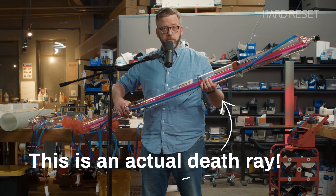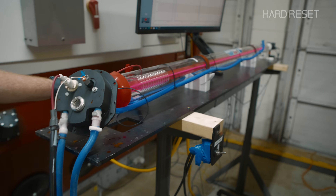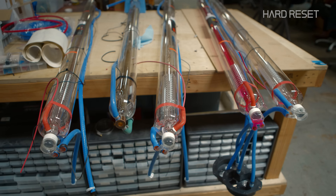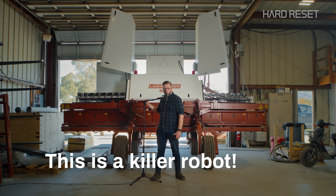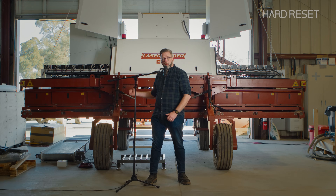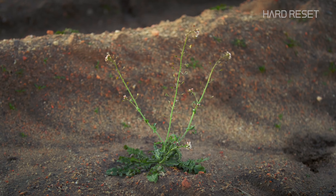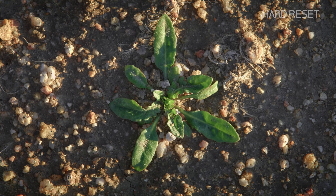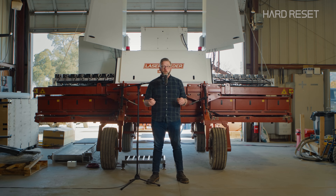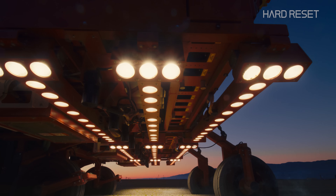This is an actual death ray. It's a finely controlled, millimeter-precise death ray. That's exactly what it is. So if this is a death ray, that means this is a killer robot. This robot will happily murder you and your whole family if you're a weed. Every weed that grows in a farm field is taking nutrients away from the food we want to eat. So weeds are literally trying to starve us all to death. Meet the robot army trying to kill them.